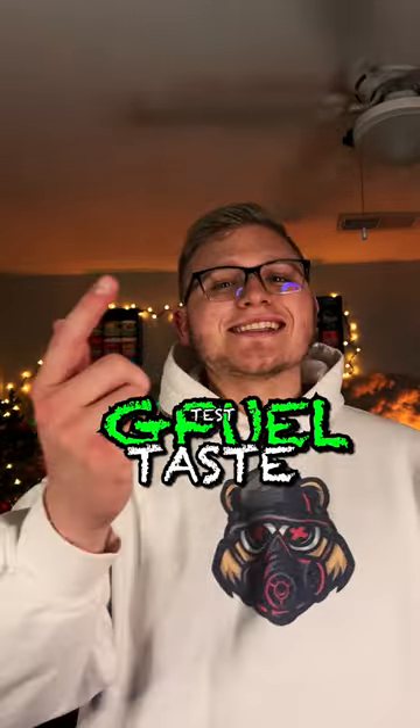Welcome to Faces back to the G Fuel Taste Test. Today we're trying Tiger's Blood and Berry Bomb. Let's go get these two flavors, throw them in a shaker cup, and see what they taste like.